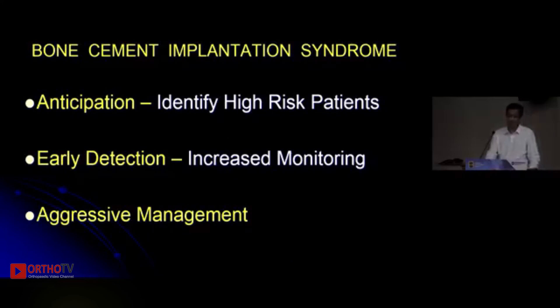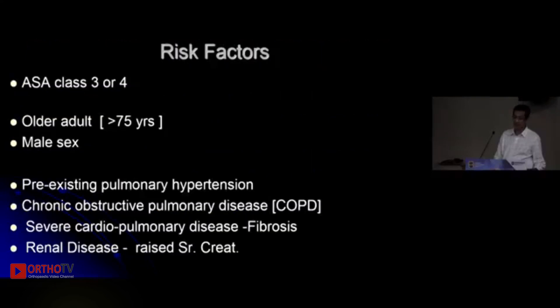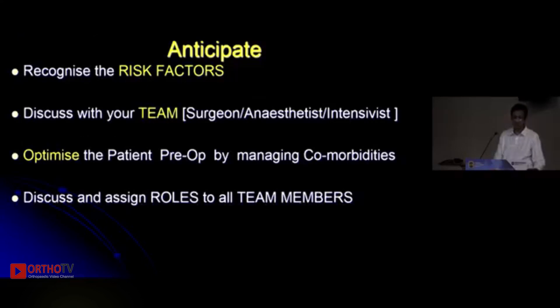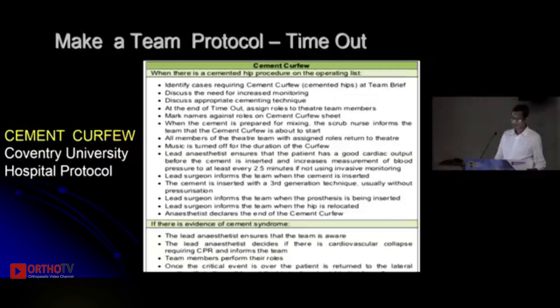To manage or avoid this complication we need to anticipate it, detect it early, and aggressively manage it. It is typically seen in ASA grade 3 or 4 patients. Older male patients have a higher risk. Patients with pulmonary or renal problems are at higher risk, as are those with osteoporosis, metastasis, or pathological fractures. Patients on diuretics or warfarin also have a higher chance. Once you identify a high-risk patient, discuss with your team and make your own protocol.